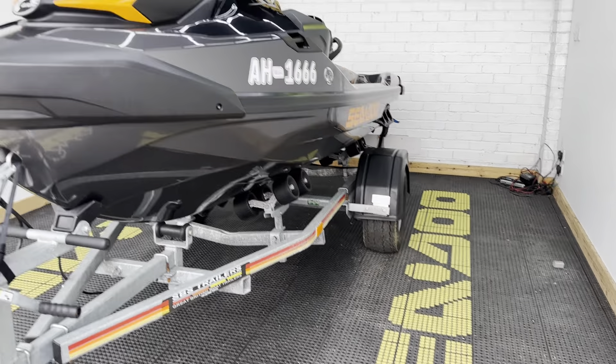We've got the premium Bluetooth speakers, as you can see just there. And being the GTX, we've got things like adjustable handlebars, high-performance trim, cruise control, and sport and eco modes.